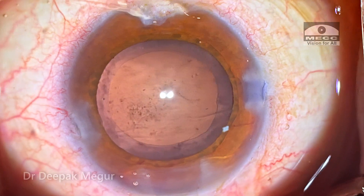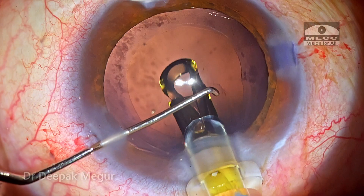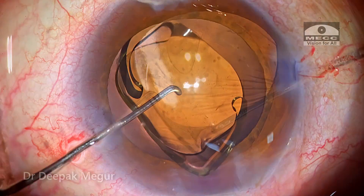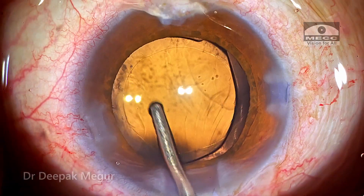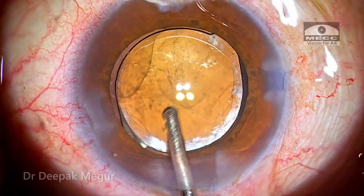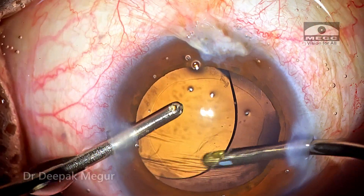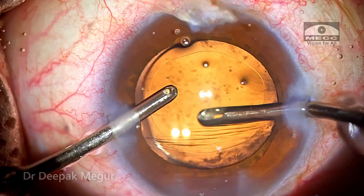It's important to counsel the patient pre-operatively that the uveitis problem is going to be persisting for long and he needs to be continuously monitored for inflammation and also get his intraocular pressures checked repeatedly. Cataract surgery is not the main disease — uveitis is — and that disease is going to continue with remissions and exacerbations, so he needs follow-up for quite a long period of time.